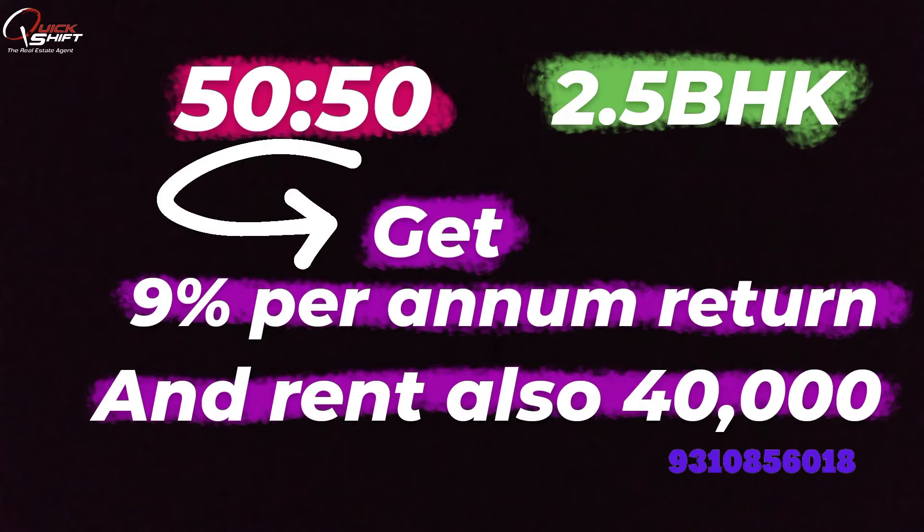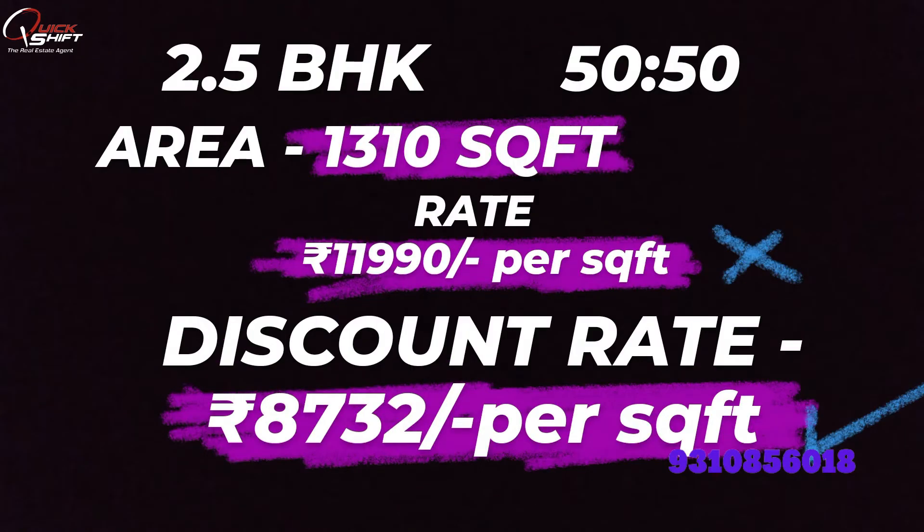This same plan is also available with 2.5 BHK. After three years you will get ₹40,000 rent, and after possession you will get ₹50,000 rent. You can see how amazing the schemes are.